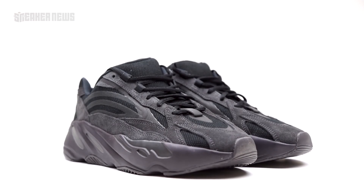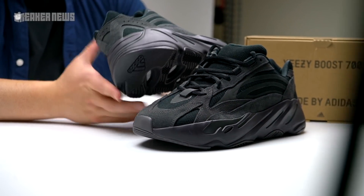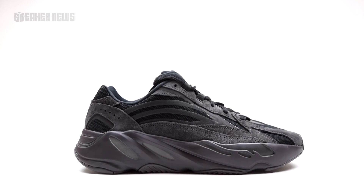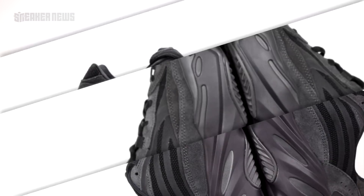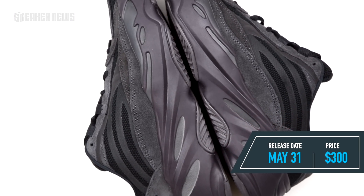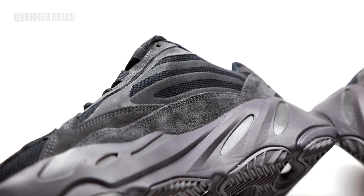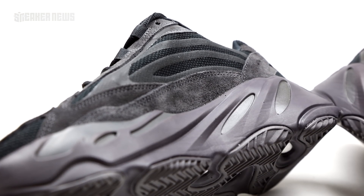This is of course the V2 version. The 700s sell out eventually, but not as quickly as the 350s, but anytime it's an all-black Yeezy, people seem to care a little bit more. This is officially called the Vanta colorway. It retails for $300 US and will release on May 31st, 2019. As far as we know, it's the first model from the 700 family to release in both kids and infant sizes — kids are $180, infants are $150. It will be available worldwide.